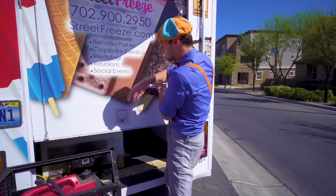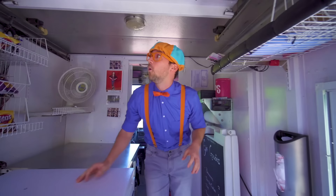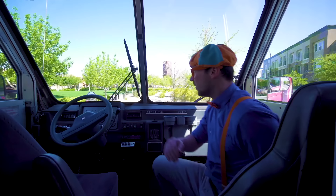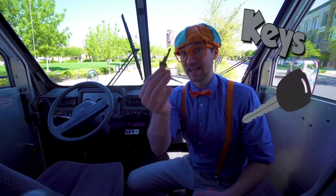The inside of an ice cream truck — so excited! This is where the driver of the ice cream truck sits. It's just like a normal vehicle: a steering wheel, a shifter knob, a set of keys! But we're not here for driving — we're here for ice cream!